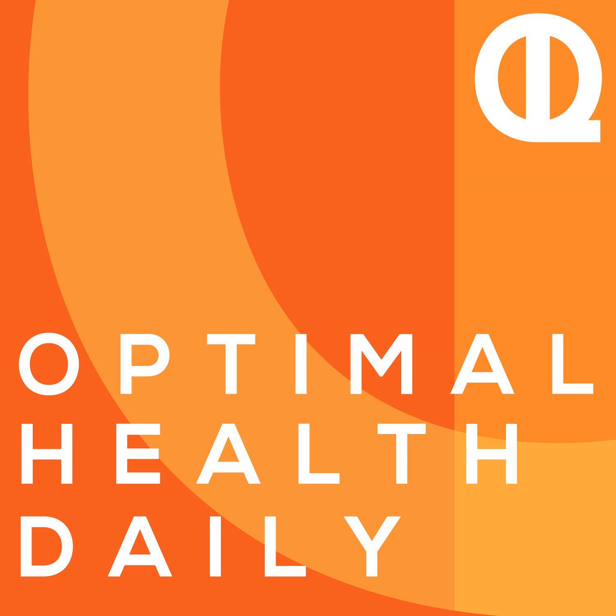This is where I answer your health questions related to fitness, diet and nutrition, and lots more. You send in the questions and I answer them for you. If you want to send me a question, come by oldpodcast.com/ask, or you can call in your question — just dial 61-ILOVE-OHD. I'm also taking email questions now. You can send me an email to health@oldpodcast.com.